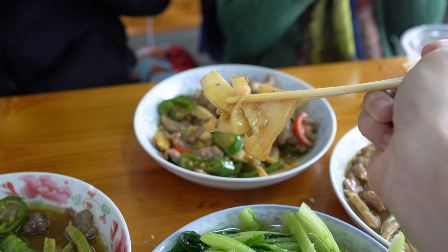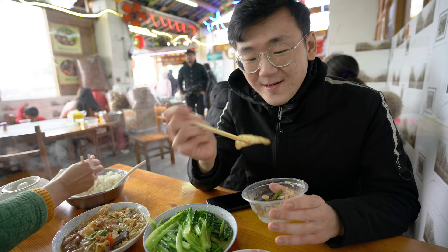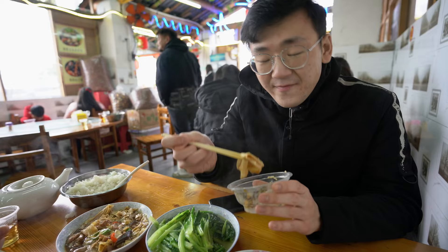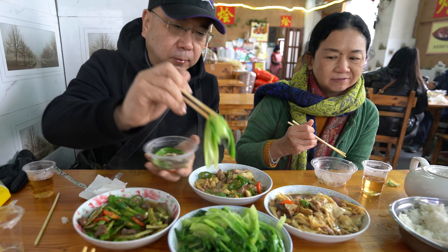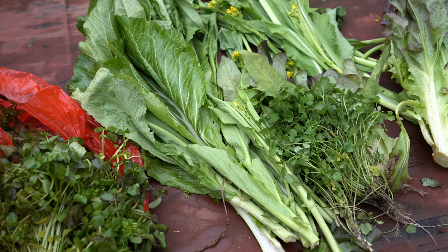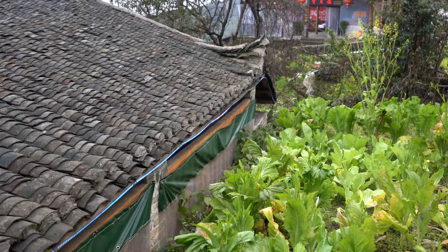These bamboo shoots are still my favorite — they're grown right outside on the farm. The tofu skin is also a must-order here; even though it's a byproduct of making tofu, it's really delicious. Lunch today was way better than dinner yesterday. You also must order their fresh vegetables — these vegetables grown on the mountains are perfect, there's even a little sweet taste to them.